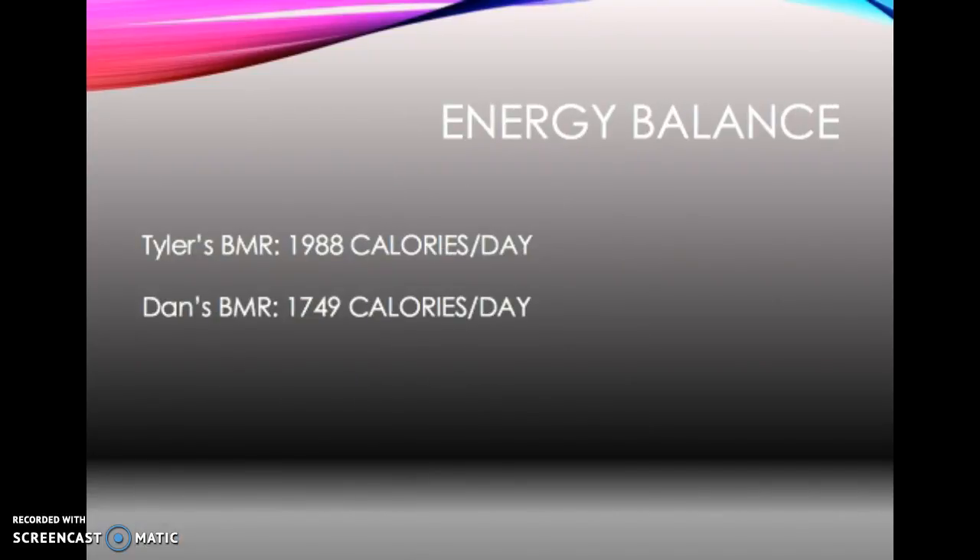So, energy balance. To work out basal metabolic rate, you need your weight and height multiplied by 10, then subtract 5 times your age, then add 5. My BMR worked out as 1,988 calories a day — so even waking up, sitting in a chair, doing nothing all day, I'd still need 1,988 calories. Whereas Dan, because he's a little smaller, his calorie intake would be 1,749.